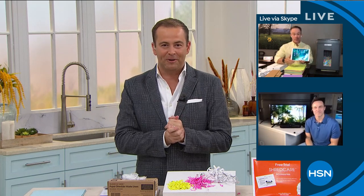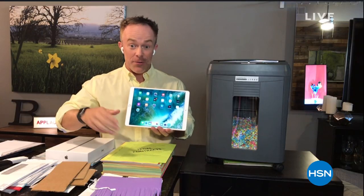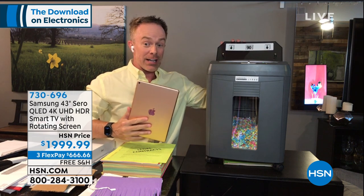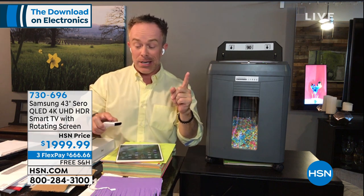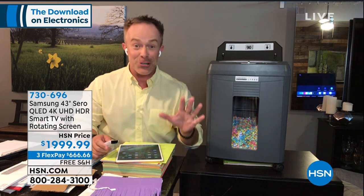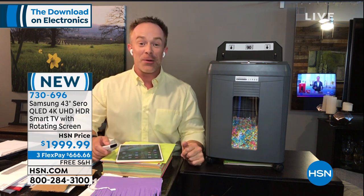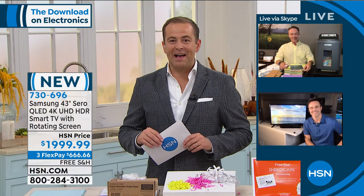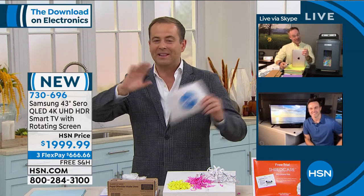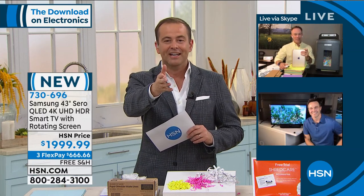We've got so much good stuff tonight — stuff we've seen before and stuff we love. We have an iPad coming up, a great Embassy shredder with auto-feed shredding, and check out that TV in the corner. We have a brand-new Samsung television — you're the first in the country to see this technology. It goes from landscape to portrait. That's coming up.